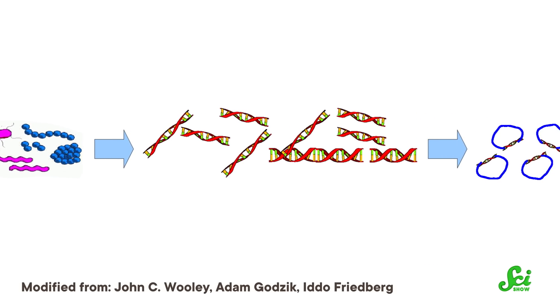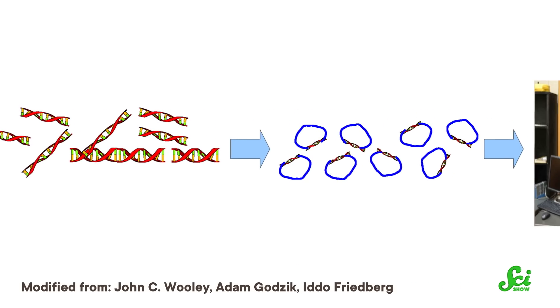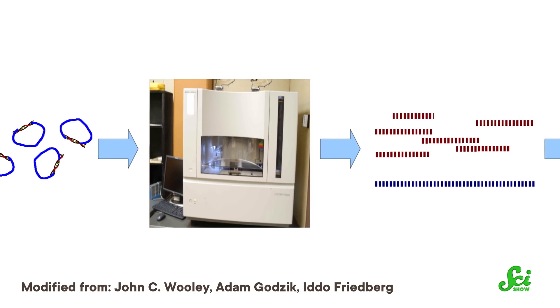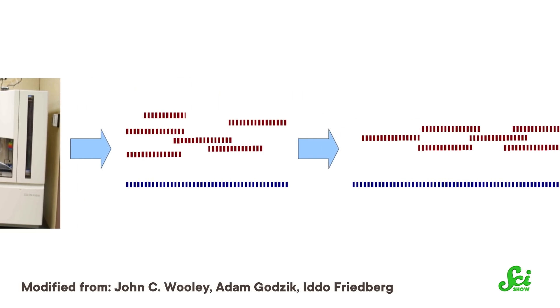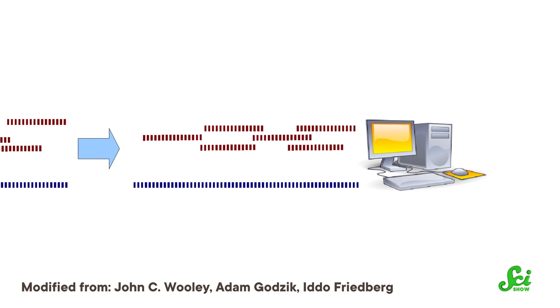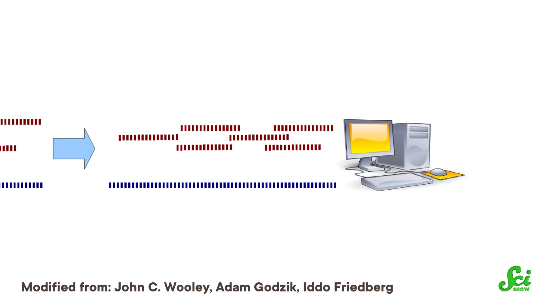So instead of analyzing DNA from one kind of microbe, metagenomics might involve sequencing the entire collection of DNA from a community of hundreds of kinds of microbes. Then scientists can compare what they find to a genomic reference database, and figure out what kinds of organisms they're dealing with and how common they are. This method is especially useful because you don't have to separate out every kind of microbe and grow it on its own dish like other methods — you can just do a broad survey.